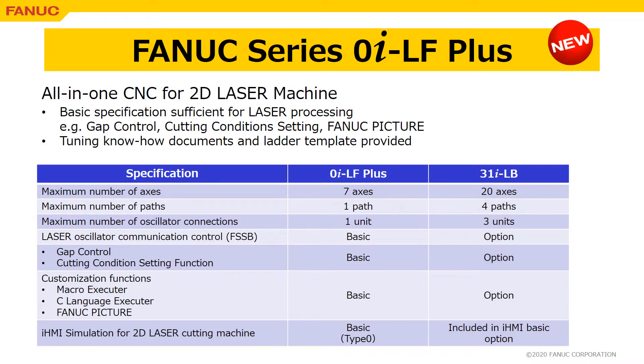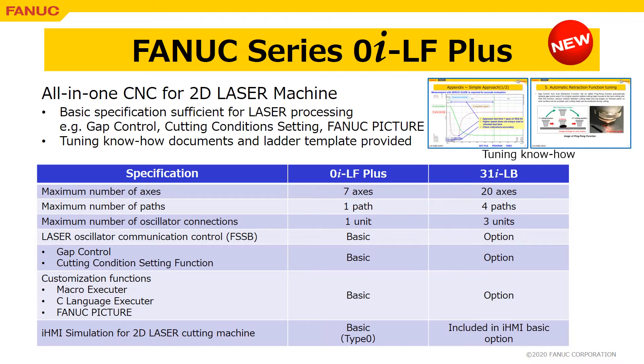Series 0iLB+ is the standard all-in-one CNC for 2D laser machines. Functions sufficient for laser processing, such as gap control, cutting condition setting, and FANUC picture, are equipped as basic specification. Tuning know-how and ladder template to support the implementation of such laser functions are provided, so development time can be significantly reduced.